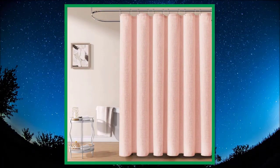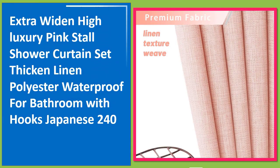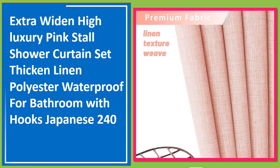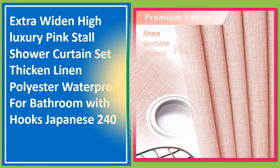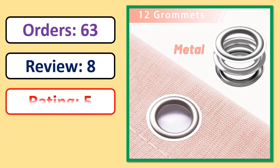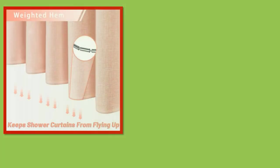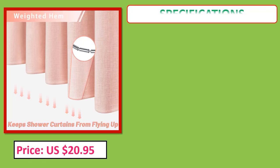Number 1. Extra wide and high luxury pink stall shower curtain set, thickened linen polyester waterproof for bathroom with hooks, Japanese style, 240. Orders, review rating, percent off, price, and specifications are shown on screen.